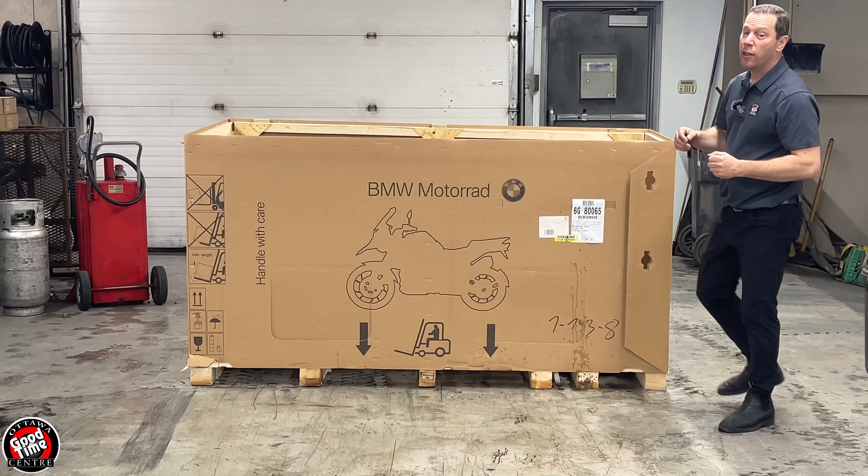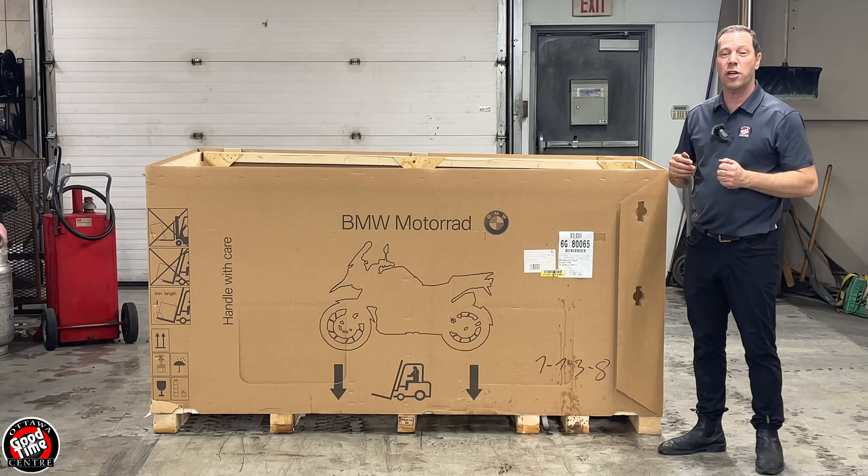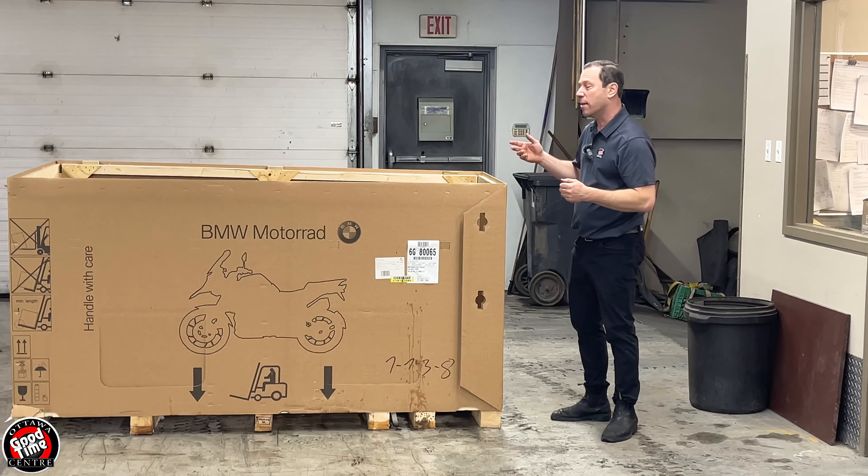It's a limited production bike — there are going to be limited quantities of them. They make it both in a motorsports edition and a regular version. The regular version comes in white, while the motorsport edition is a black colour scheme. This is the motorsport edition.